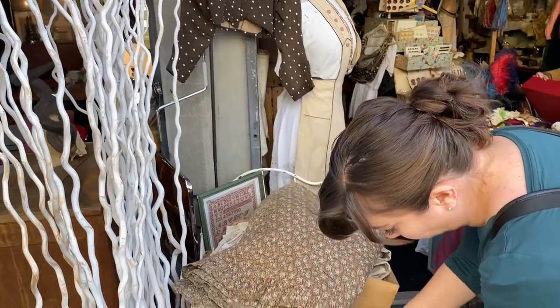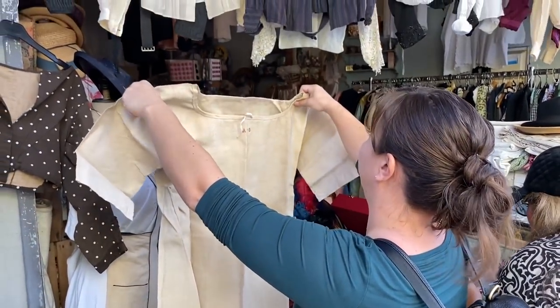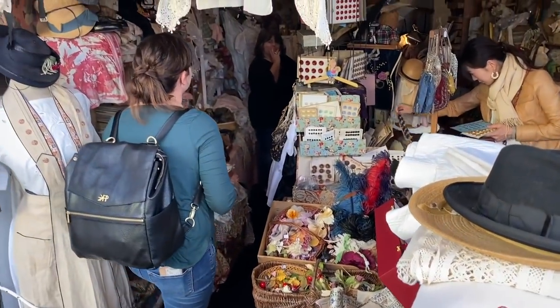We continued shopping around the Plan du Marché. Zev found a little key — an old one with a cool shape. He asked the price: 10 euro. He set it down, the seller said 8 euro. Zev said he'd be a buyer at 5, and when he started to walk out the seller said, 'Okay, okay — five.' That was actually the first real negotiation of the day. Later we found keys for 2 euro, but they were smaller.